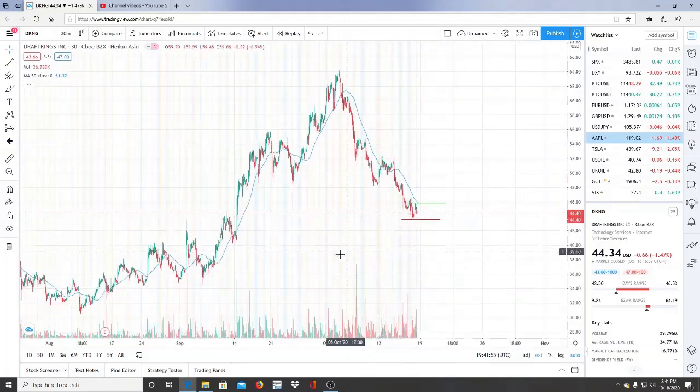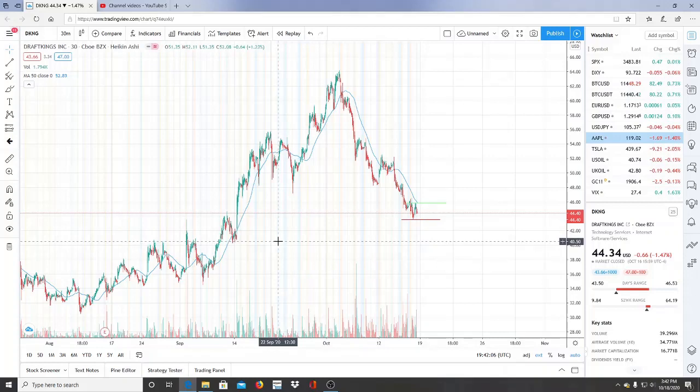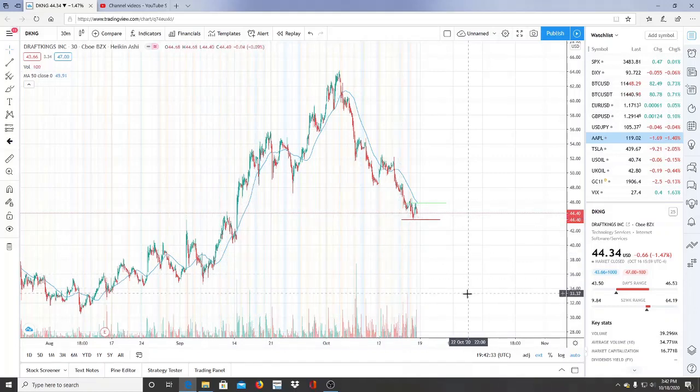Before we zoom in, there are some important numbers. We already broke through one of the first important support levels at 47. The next one is not that far — it's 40.40. Write that down, it's a super important number. That's about four dollars away from where we're at. If it breaks through that, it could be on its way to newer lows.